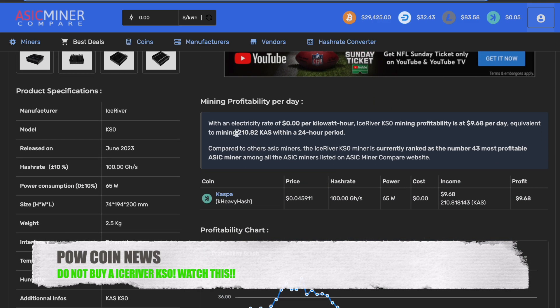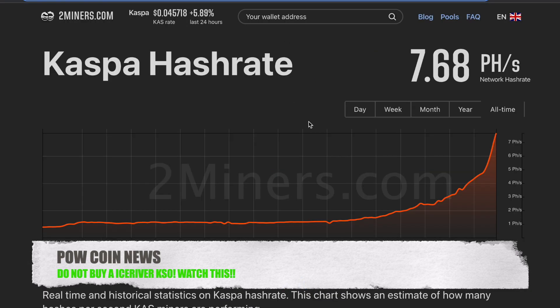These miners run at 100 gigahash, and currently this machine is doing 210 KASPA a day. Now originally this machine was doing over 1,100 KASPA per day. This has significantly come down as the network hash rate has basically exploded — the KASPA network is now at almost 8 petahash, which is wild because for a long time we weren't even at 1 petahash. So we're at 8 petahash right now and rising by the day.